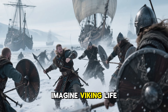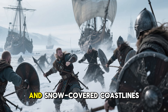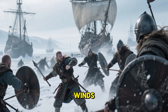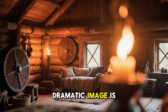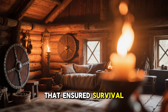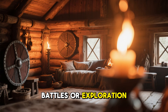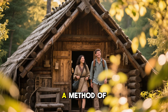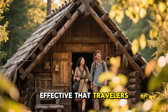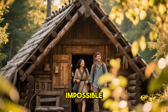When most people imagine Viking life, they picture warriors, long ships, and snow-covered coastlines battered by relentless winds. But hidden beneath that dramatic image is something far more remarkable — something that ensured survival long before battles or exploration ever mattered. The Vikings developed a method of heating their homes so effective that travelers entering their settlements wrote about the impossible comfort inside.